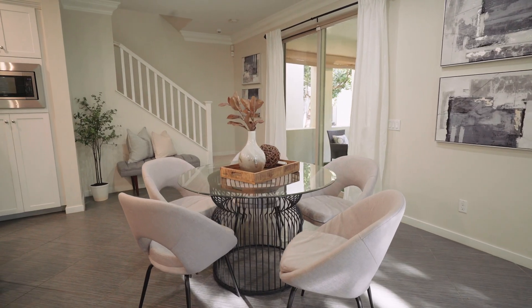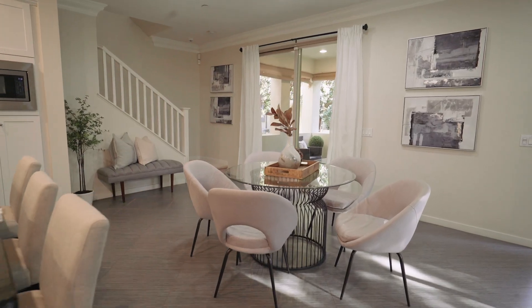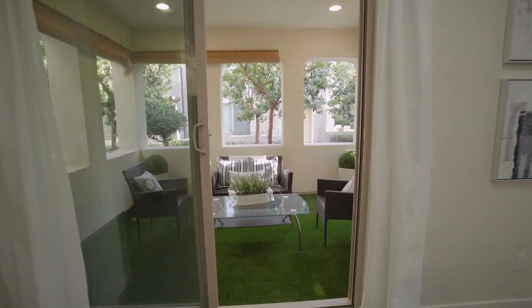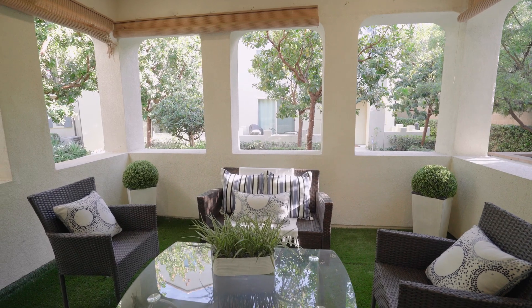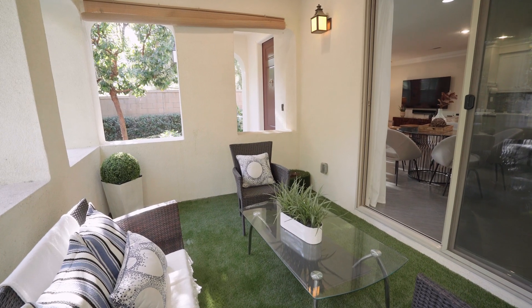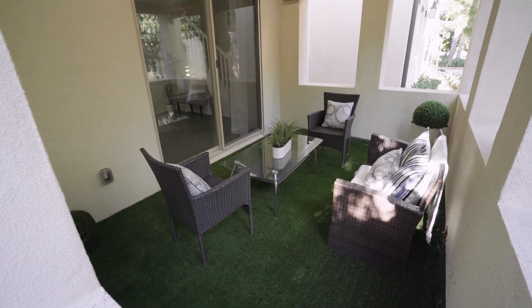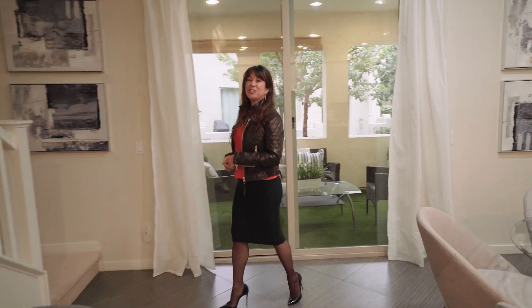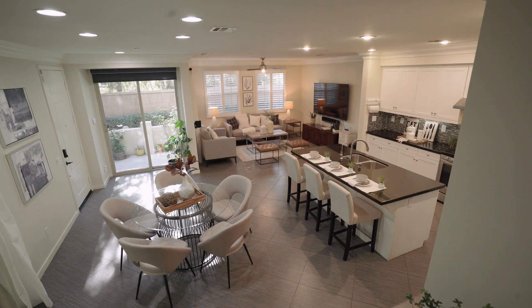So whether you're entertaining friends at the generous sit-up bar, or you move the party to this ample dining room, or maybe you want to go al fresco and enjoy this enchanting outdoor California room — just look at the exquisite backdrop for a morning cup of coffee or a relaxing starlit meal at night. The options for hosting here are endless. And with these huge luxury-sized tiles throughout the entire downstairs, maintenance is a dream.